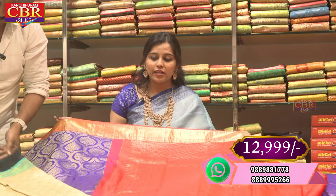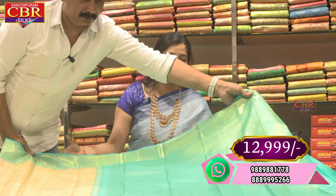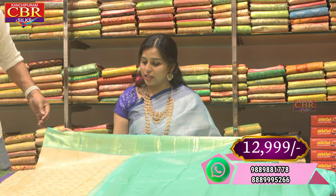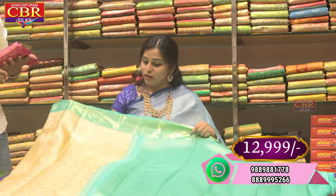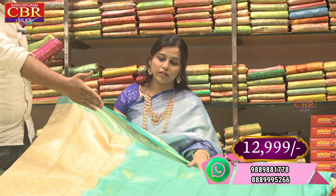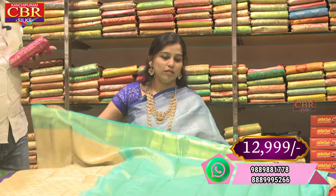There are a lot of combinations, color combinations, and designs. This is a good color combination — a good pastel color in contrast combination.